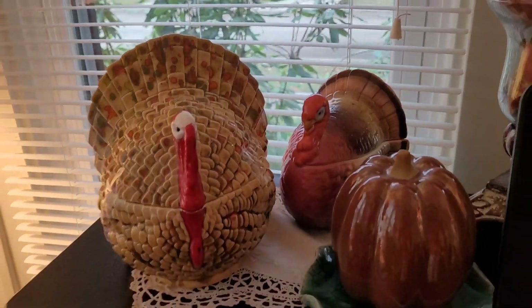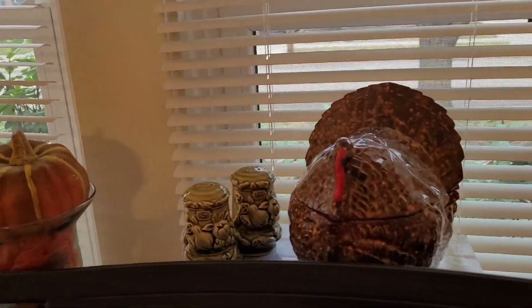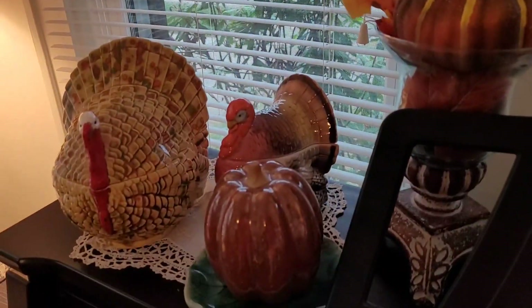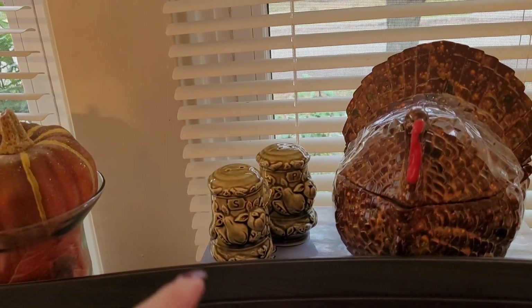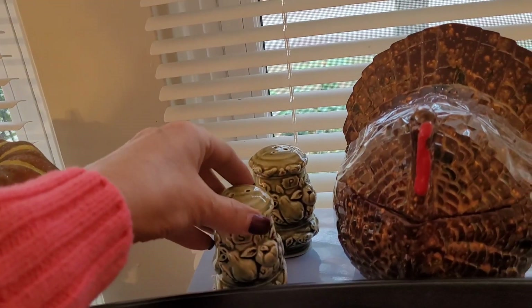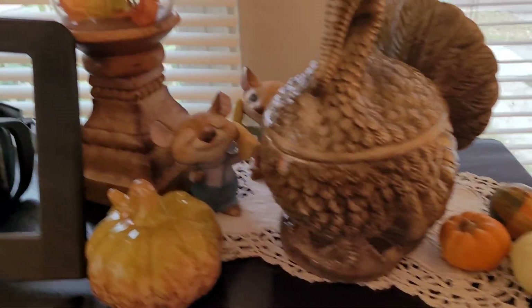Here is the bonus footage — here are my ceramic turkeys. This is the one that looks just like the one I just bought. I moved the existing one down to squeeze the new one up top. I just love the colors on both of them.